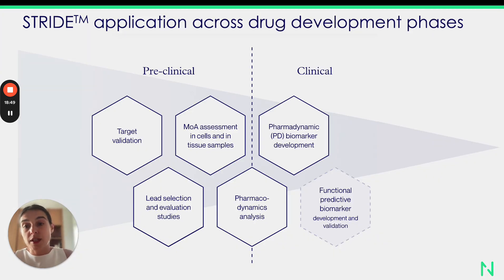In general, the platform is currently used mostly for the validation and evaluation of novel therapeutics and novel types of therapies developed in the oncology space. It has become a personalized medicine enabler — it can be used at very early stages of target validation, compound screening, lead selection, and evaluation studies. It is very commonly used for the assessment of mechanism of action in cells and tissue samples, but it can also serve as a pharmacodynamic biomarker at the stage of translational studies or even early-stage clinical trials. We are also currently working on the development of a panel of functional predictive biomarkers that could be used in the future for patient selection.